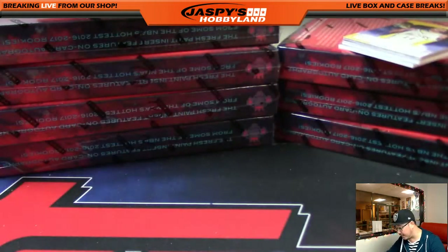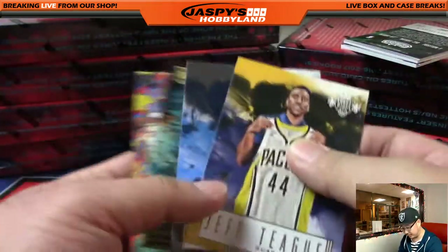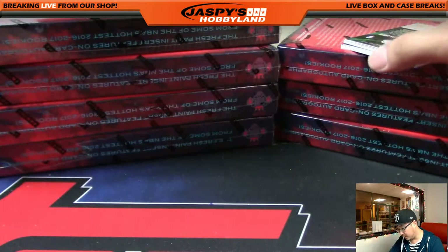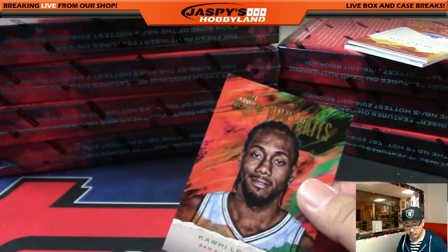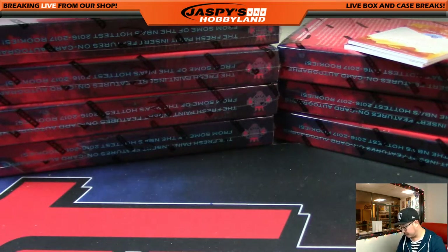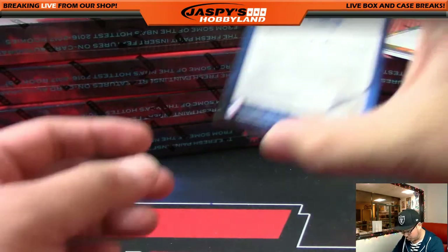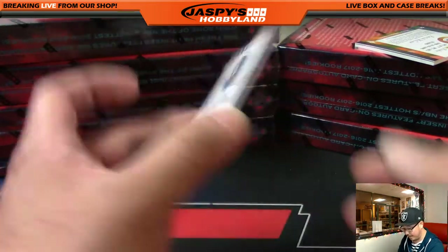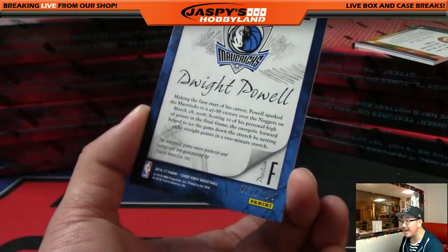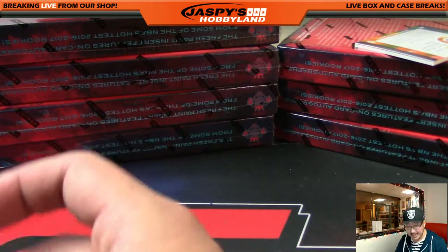We'll slide past the base cards and stop at any numbered cards or notable inserts. Like this Kawhi Leonard out of 175 — Portraits — for the Spurs, going to John Parker. And we've got Dwight Powell, Sketches and Swatches — relic and autograph — 71 out of 199 for the Mavs. That will go to David S., who got the Mavs in a spot randomizer.